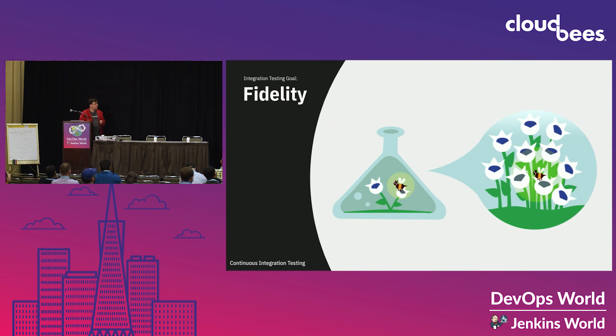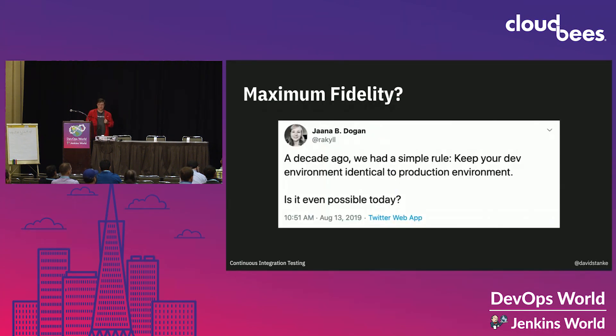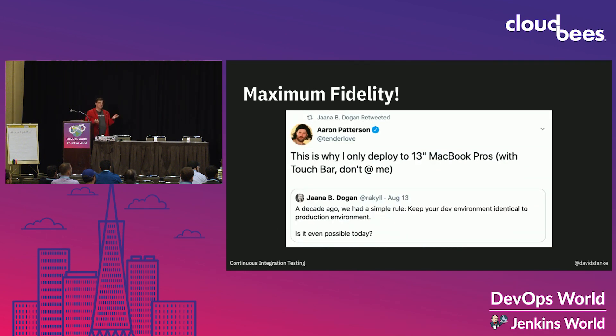One of my colleagues at Google asked a great question about this just yesterday — Jana asking: is it possible today to run your early infrastructure that exactly matches your production infrastructure? Yes, it is possible, but honestly, it's not really likely in the real world.